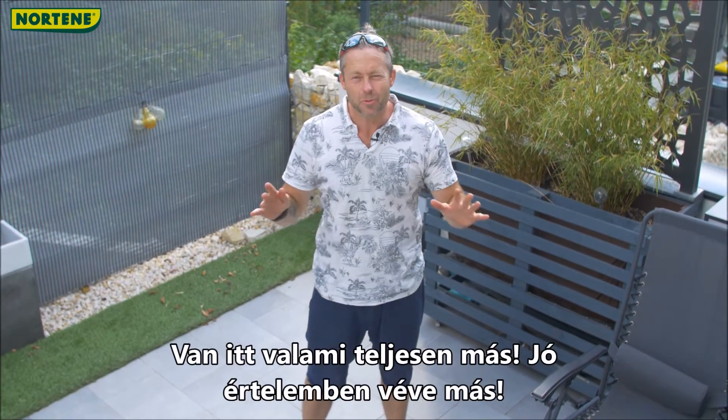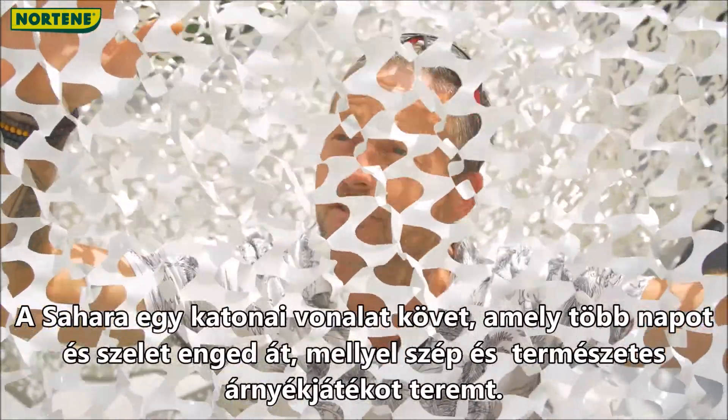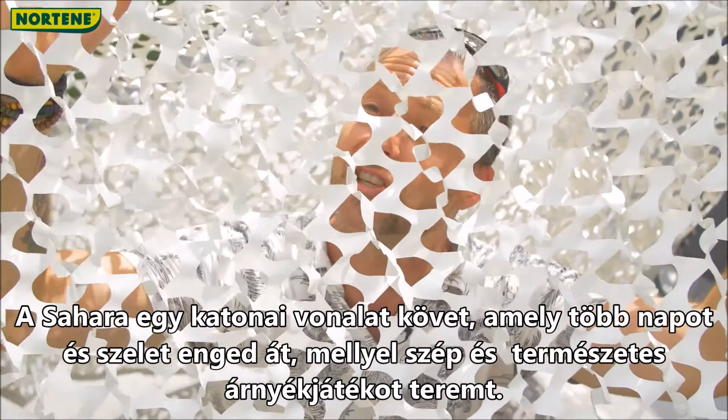Here's something slightly different. Sahara follows a military design and lets through more sun and wind, creating a lovely natural pattern of shadows.